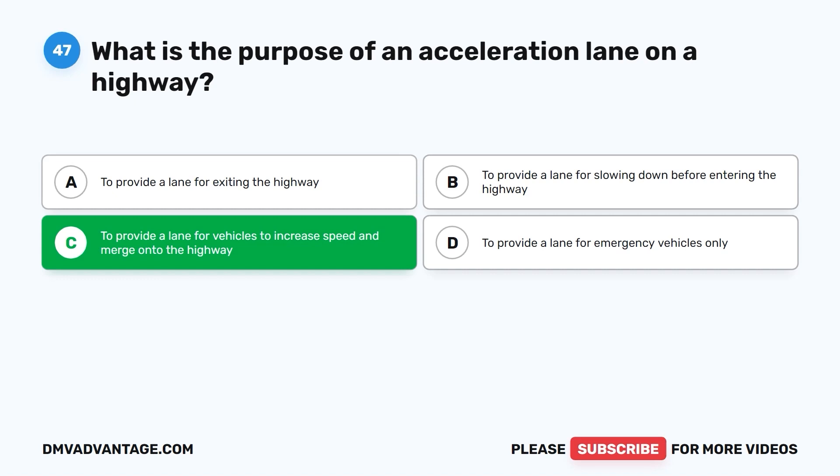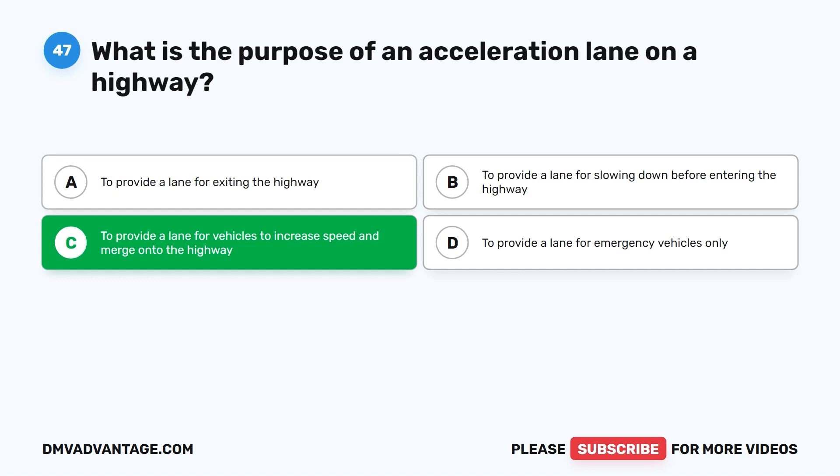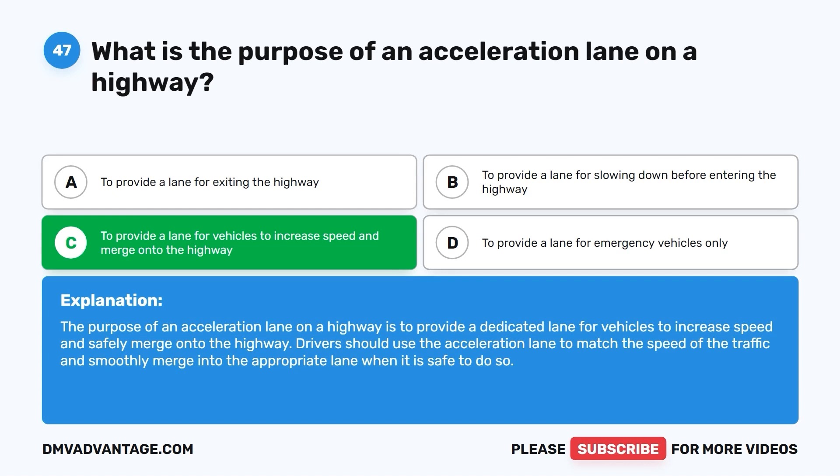The correct answer is C: to provide a lane for vehicles to increase speed and merge onto the highway. Drivers should use the acceleration lane to match the speed of traffic and smoothly merge into the appropriate lane when it is safe to do so.